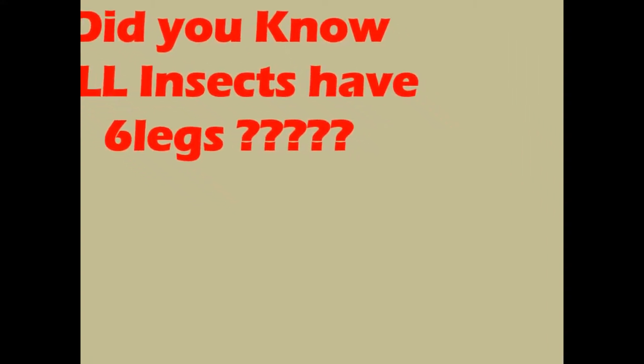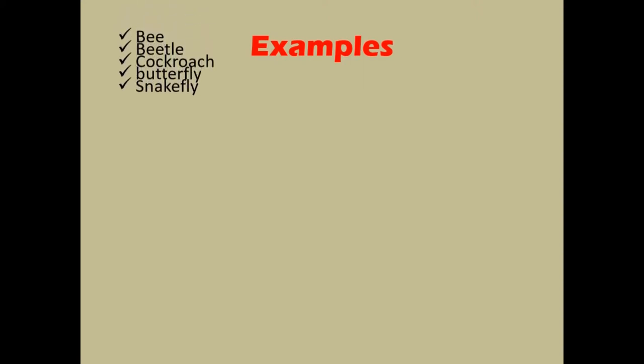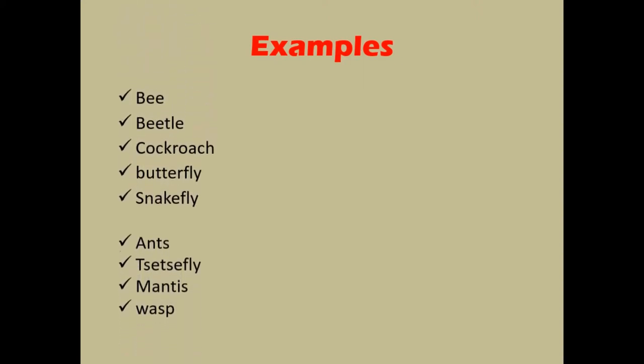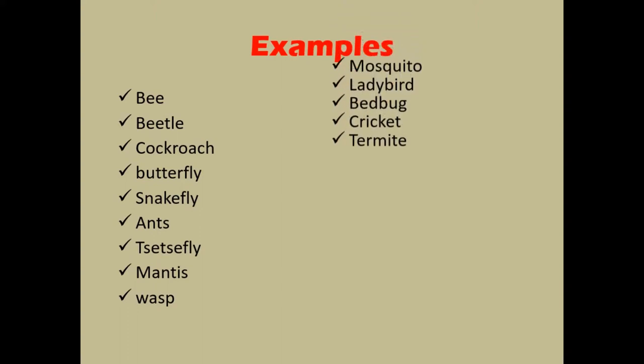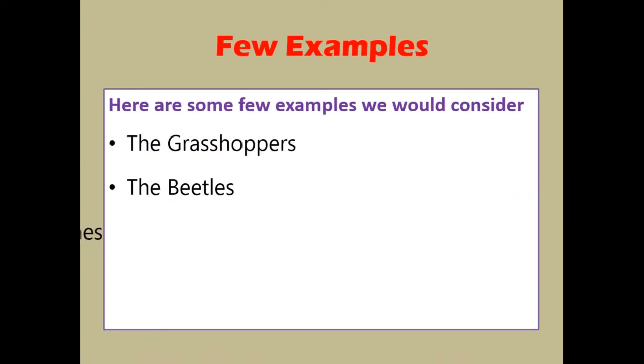Did you know all insects have six legs? Let's consider these examples: the grasshoppers, the beetles, and the cockroaches.